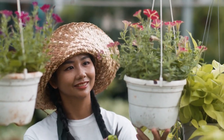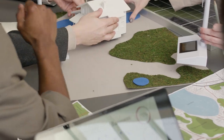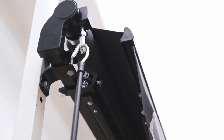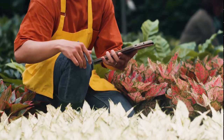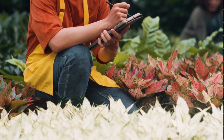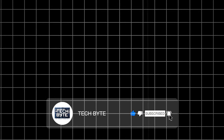Hey there, outdoor enthusiasts and home improvers, your favourite backyard guru here. Today, we're diving into the world of outdoor upgrades that won't break the bank. But before we start this landscaping journey, smash that subscribe button — your future perfectly appointed patio will thank you.